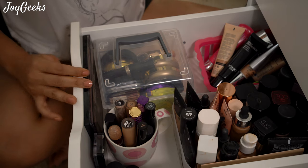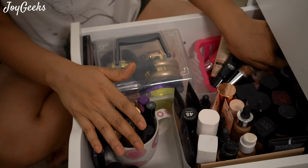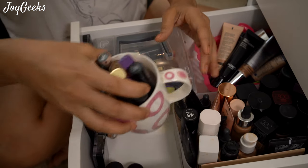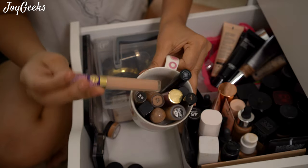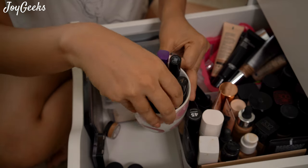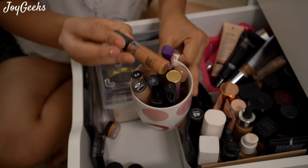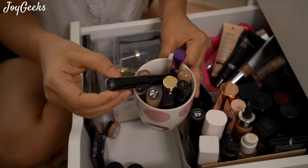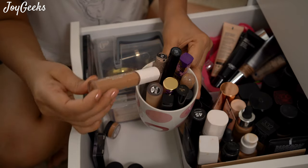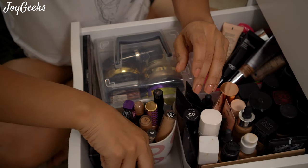This is a drawer of bronzers, concealers, foundation, BB creams, and some primers — everything's in here. I'll start with concealers. I have Tarte — this is my favorite, I've been showing you a lot of this lately — Maybelline, a cult favorite. I have this one from MAC, which is a very wrong shade for me; I should use it as a bronzer. Faces, NYX, Fenty Beauty — I'm going to go quickly now.